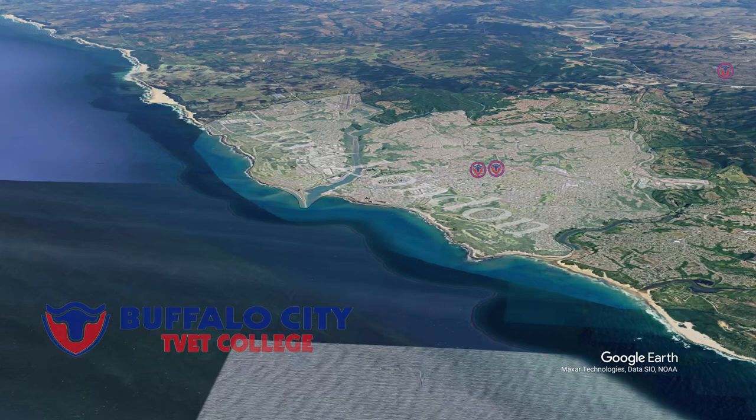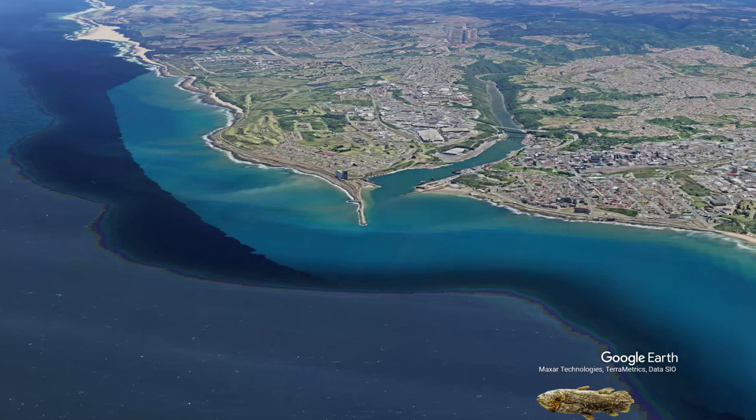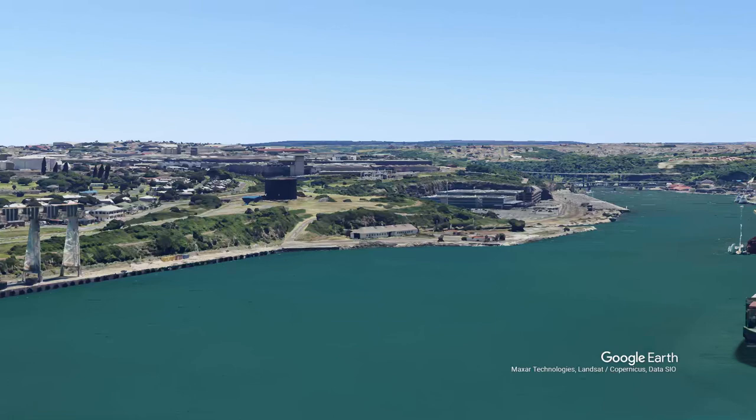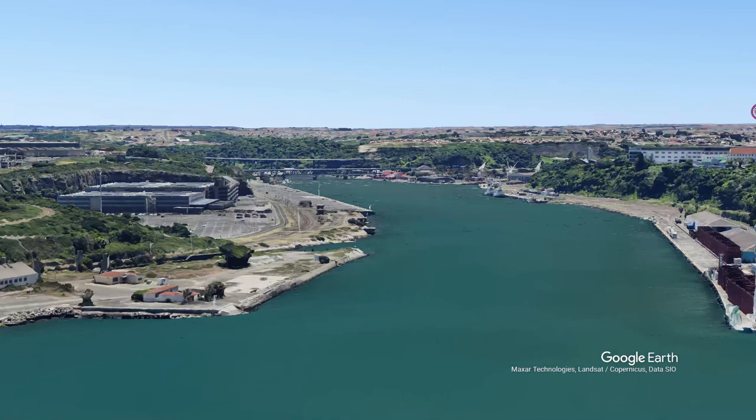Let's take a cruise to the Buffalo City TVET College campuses, going via the Buffalo River, which is a river port, meaning it's quite easy for boats to get access up the river. As I was making this Google Earth video and tracking the path through, I found that the camera angle could go right under the bridge.